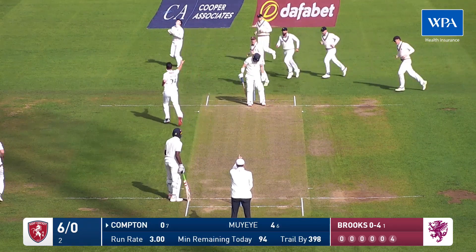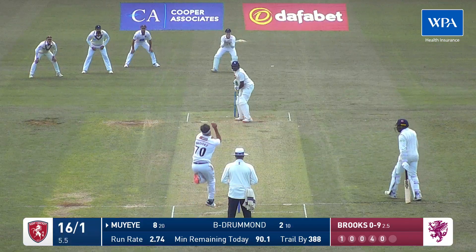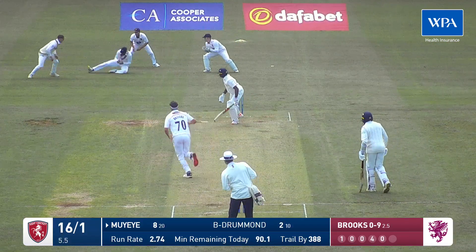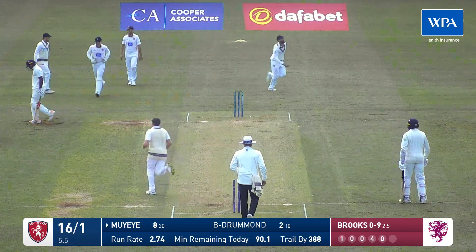Beauty! Wicket number one and Compton has gone. And that's a beauty — second slip taking the catch and Jack Brooks has a wicket.